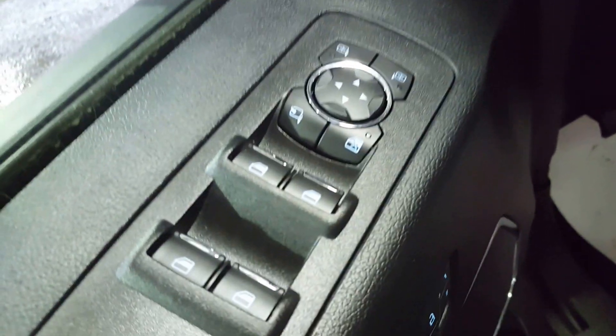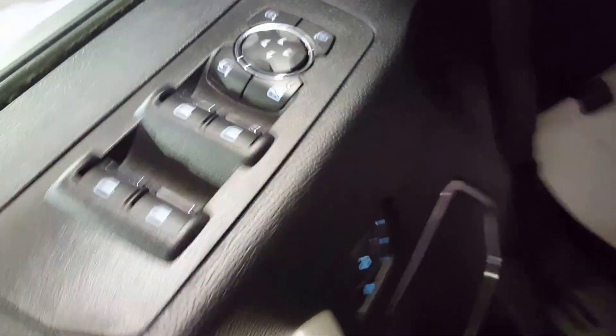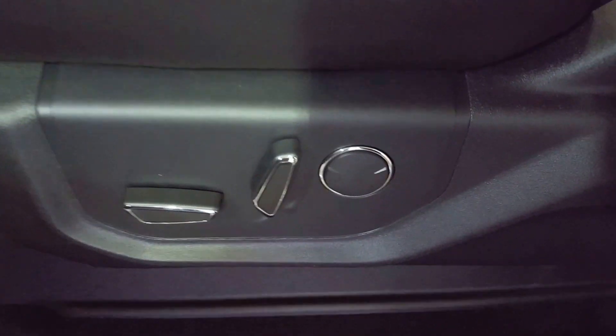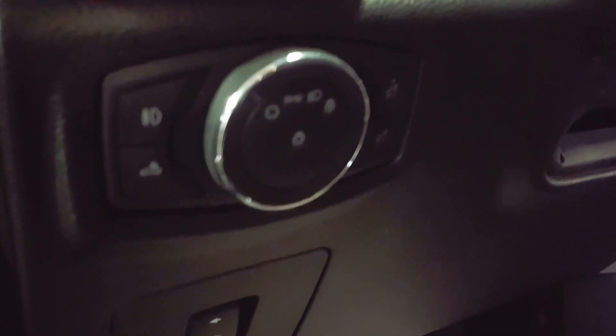On your inside door panel you have power windows, power mirrors, power locks, automatic adjustable seats with lumbar support right there, automatic headlights, telescopic pedals, telescopic steering wheel, and a very nice leather interior.